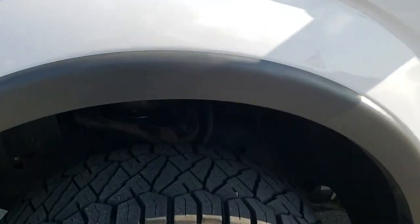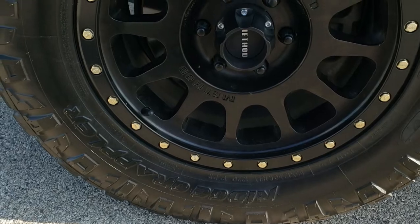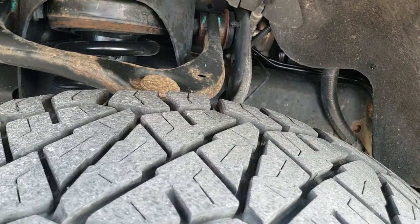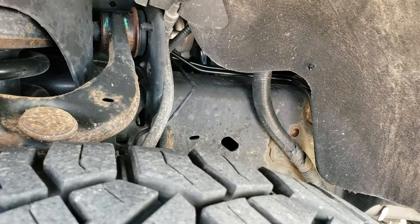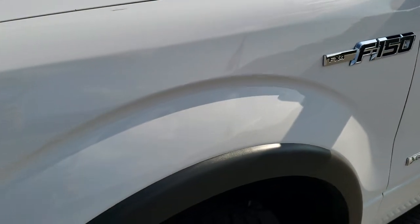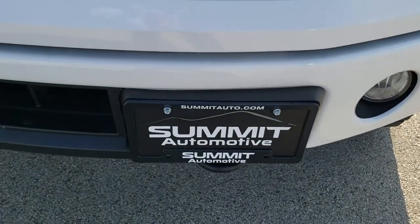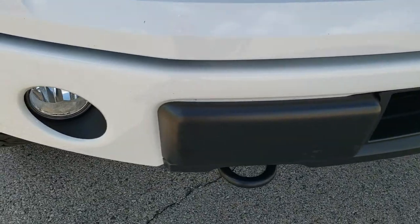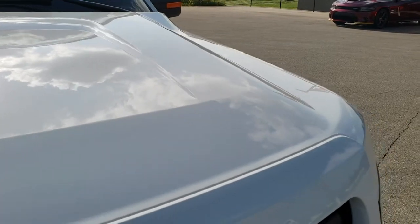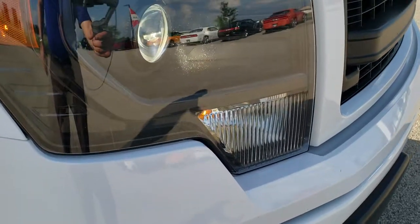This one comes with some nice aftermarket Method painted alloy rims — no scuffs or scrapes on them — and it has Nitto Ridge Grappler 33 by 12.5 R18 LTs with about 60-70% of the tread left. Frame and underbody is in pretty nice shape. Front fender is in excellent condition, no dents or dings. It does come with the HID headlamps and factory fog lamps. Front bumper is in excellent condition — no dents or dings — and the hood is in really nice condition as well.